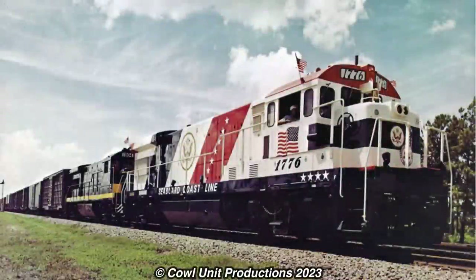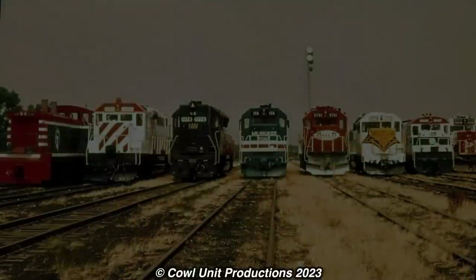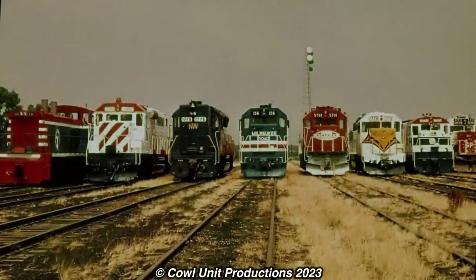The fad first started out in 1971, when one of the Seaboard Coastline's new U36Bs was out-shopped in a Bicentennial livery — with, coincidentally, the number being 1776. With any new trend, others joined in on the fun. In this case, a lot of railroad companies would continue the Bicentennial fad.